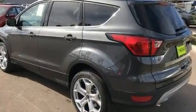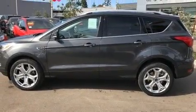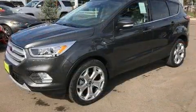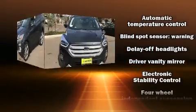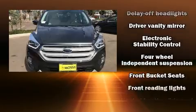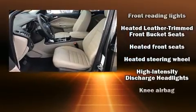Top features include front dual zone air conditioning, leather upholstery, front and rear reading lights, one touch window functionality, adjustable headrests in all seating positions, high intensity discharge headlights, heated steering wheel, and seat memory.